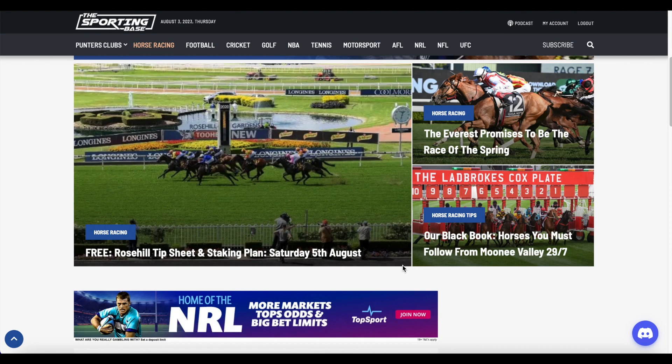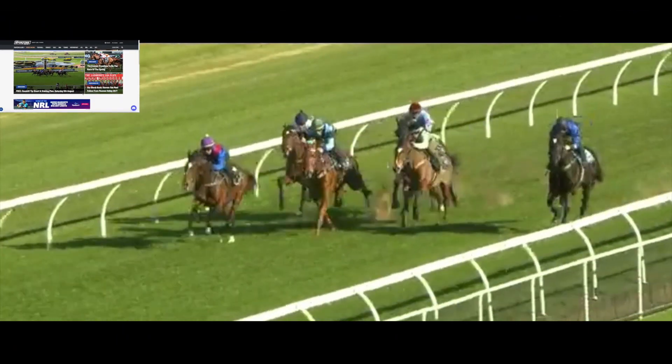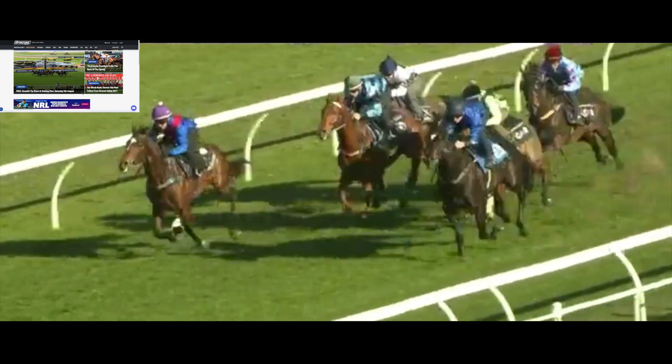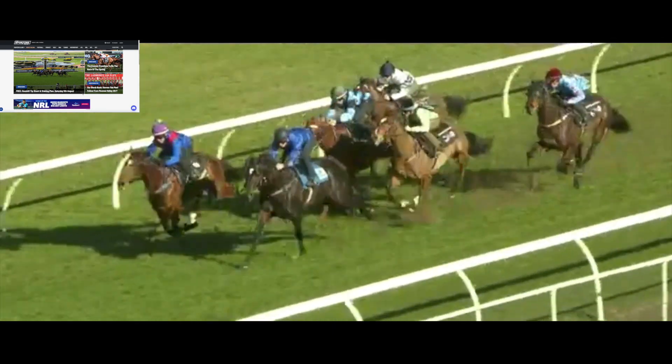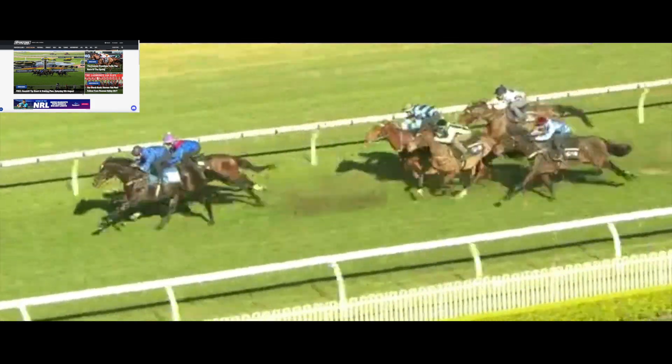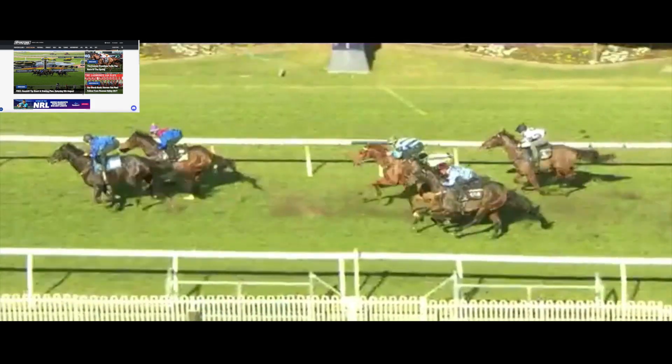The second of the four horses is Curicles from the Cummings Yard. He was in Heat 4. He's a horse that ran second in the Rose Hill Guinea, so he's shown plenty of ability in the past. They ran home in 34.27 in that trial and he certainly dominated there. He looked like a horse that's really come back well and could be a horse we can follow throughout the preparation.